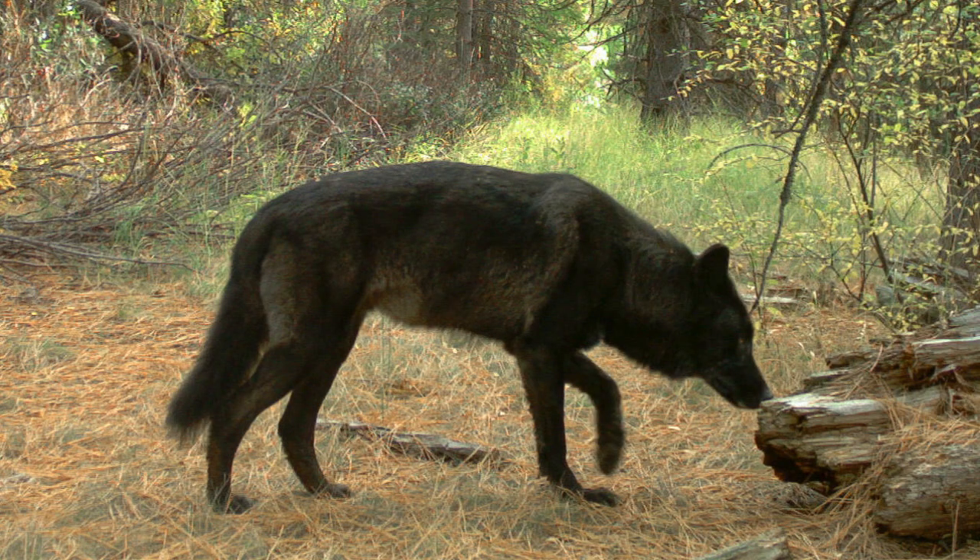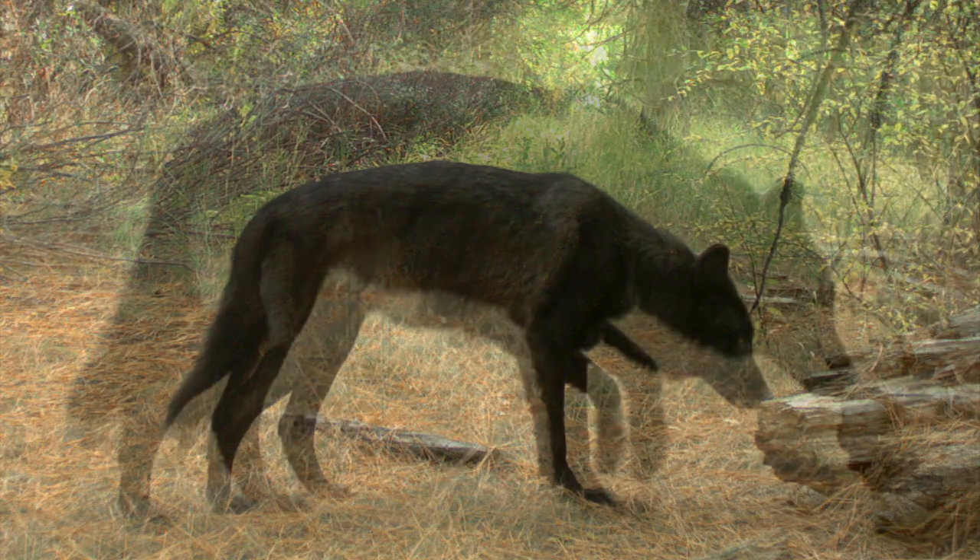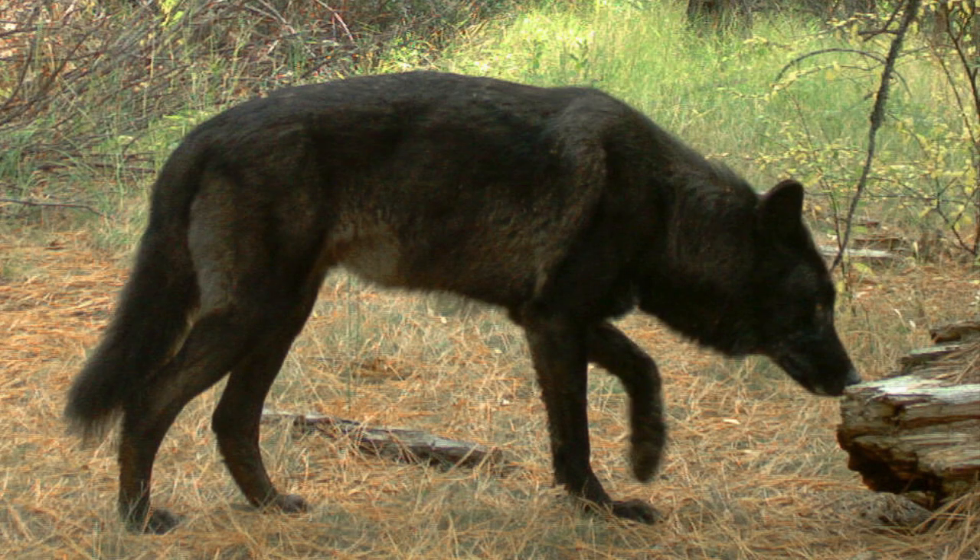Number 3. Another wolf. A lot of people might guess dog, but don't let the color fool you. Many grey wolves actually have black coats like this one.